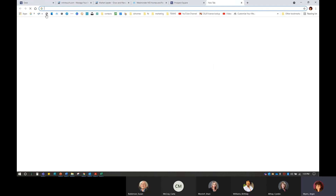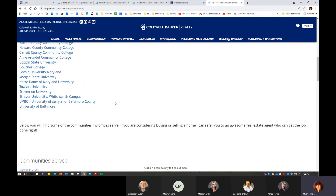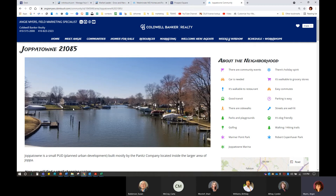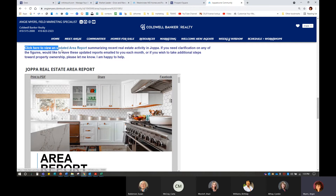So another thing you're able to do, in addition to putting these on your website at the bottom, is for those of you who have dived into the Communities pages — or even if you haven't just yet — at the top of the page you can put lots of different information about your communities. You can add Communities Served, and in adding Communities Served, I'm always going to go to Jopatown — it's the only one I've really worked on so far. You can add a lot of information, and you're able to add an area report for this particular area. On this particular page I do have it hyperlinked — 'Click here, view an updated area report summarizing recent real estate activity in Joppa. If you need clarification, would like reports emailed to you each month, or wish to take additional steps toward property ownership, please let me know. I am happy to help.' I find that the more I tell people I'm happy to help, the more inclined they are to call me.